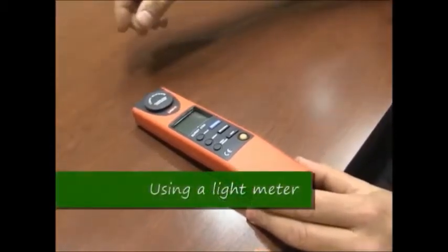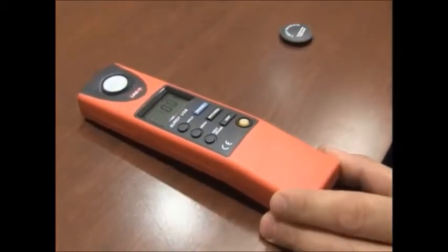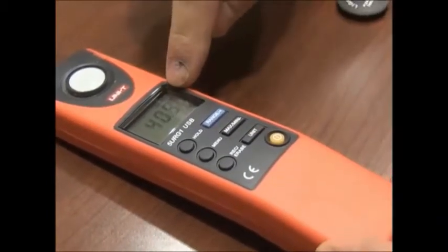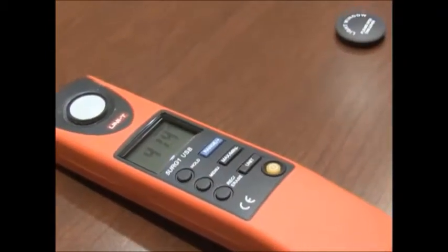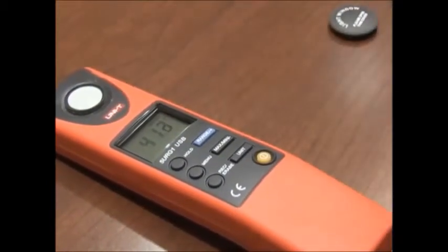What we have here is our light meter. To operate it, you first need to remove the cover, press the power button, then press the unit so that FC shows — that means foot candles. You want to place this device on a tabletop or desktop because that's the critical area that we measure light from.